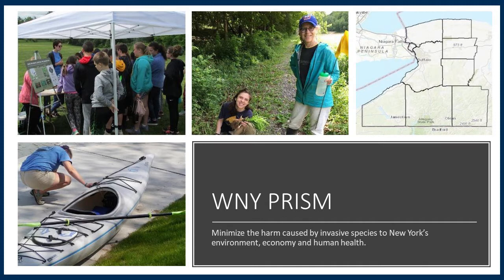We also focus on information management — providing up-to-date invasive species information, the best resources and tools available, education and outreach to increase everyone's knowledge, prevention, early detection and rapid response efforts to remove new species from the region, and invasive species management and habitat restoration.